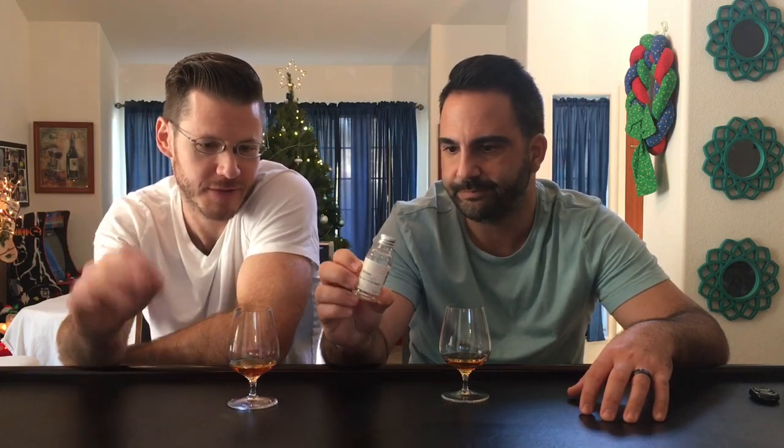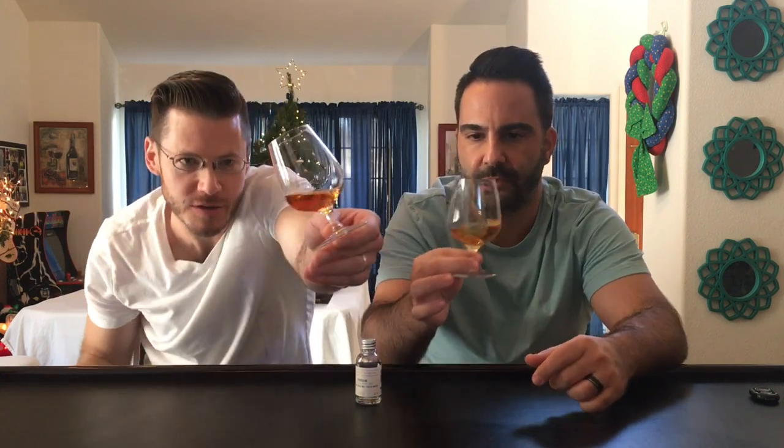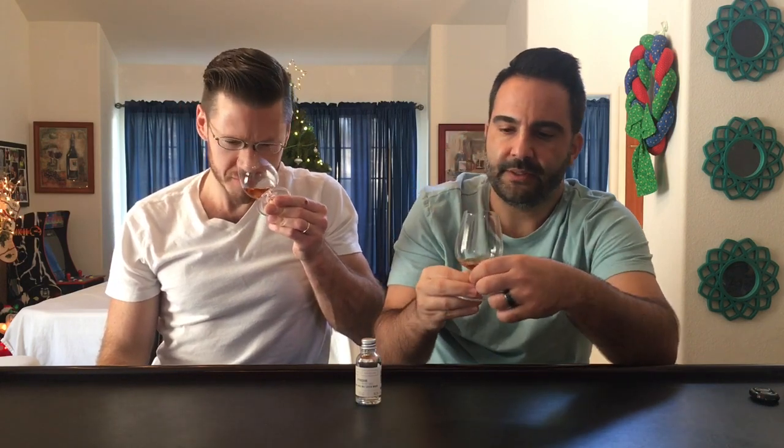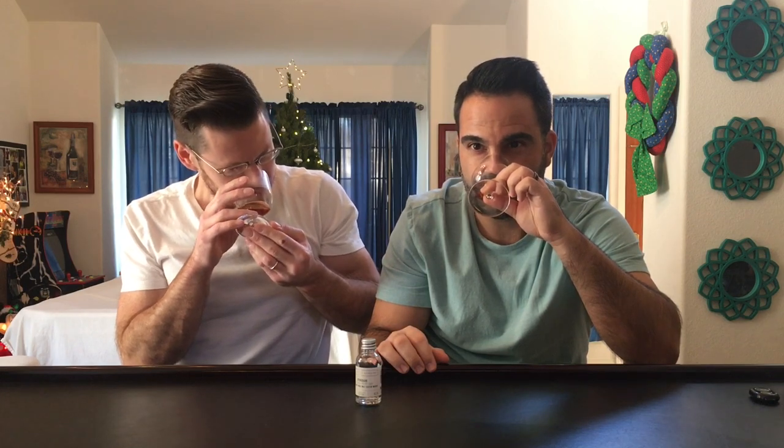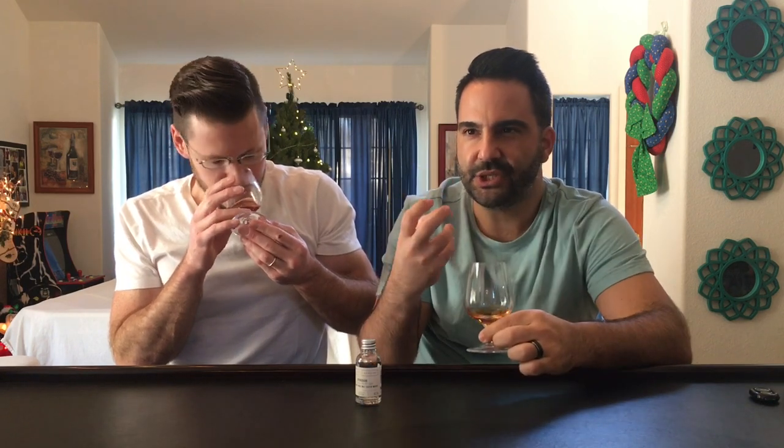It's a 24-year-old single cask bottled at 46.2% ABV, natural color. This has been breathing for a good 20-25 minutes. Without further ado — tropical fruit party, baby! This is a big-time tropical fruit party with apricot and peaches and mandarin coming through, but apricot and peaches big time.